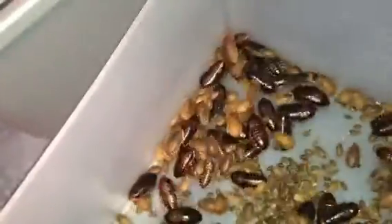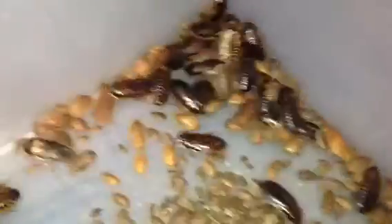Hey YouTube, this video is for HerpKid23. HerpKid, these are the dubias that I have. I probably have about 60 adults, 60 plus adults. And then I have all these juveniles that are growing up, growing nice and big, and I have a ton of babies. You can see all these babies are just rampant.